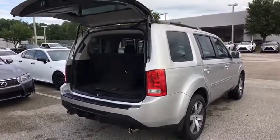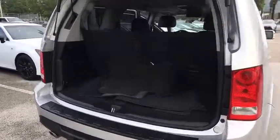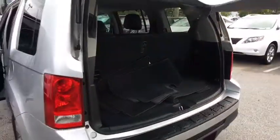Steering wheel audio controls. Stability control. Power passenger seat. Power liftgate. Keyless entry. Navigation system. Traction control.